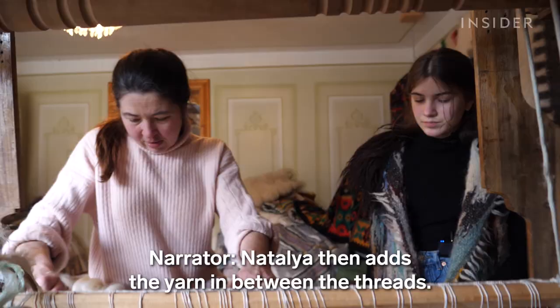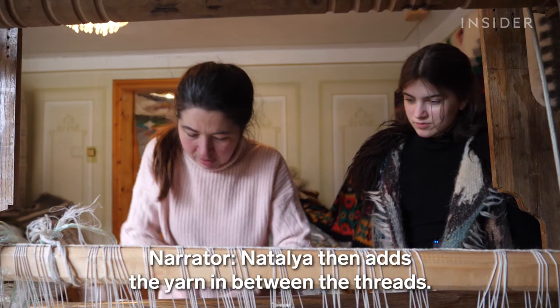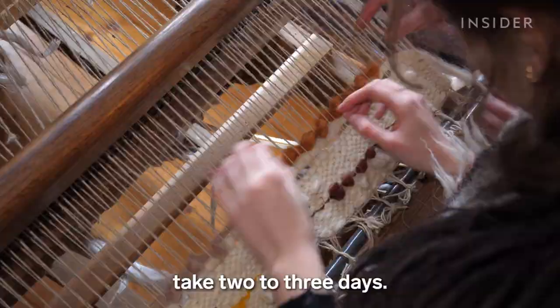Natalia then adds the yarn in between the threads. A simple pattern takes seven to eight hours to weave. The more complicated ones take two to three days.